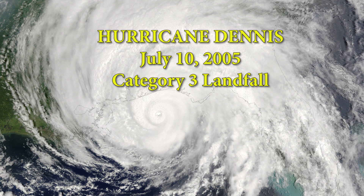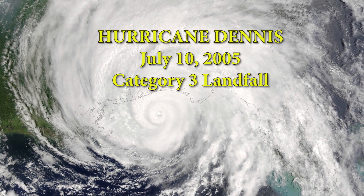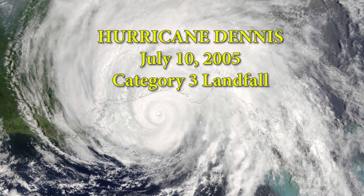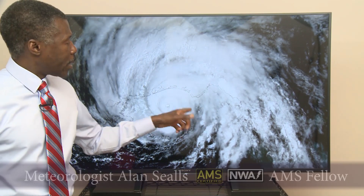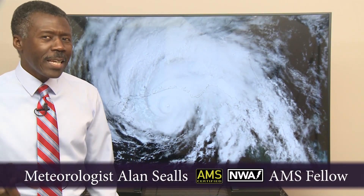July 2005. Hurricane Dennis, a compact hurricane with a broad area of clouds and rain. That was the third system in the Gulf of Mexico and the one that had the biggest impact early in that season.